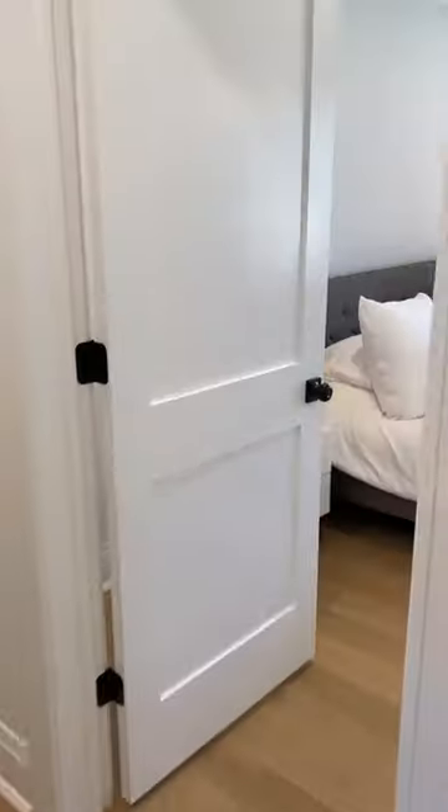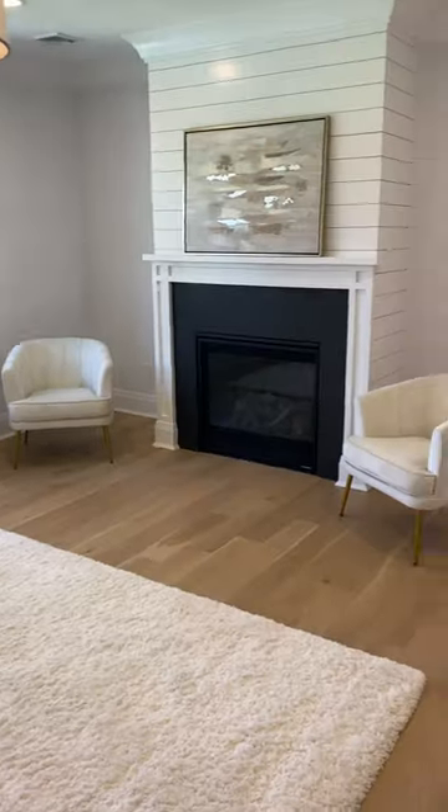This home has three garage spots — it's a combination of attached and detached. The basement is huge and it's equipped with a workout room and a wine cellar.